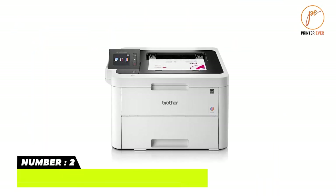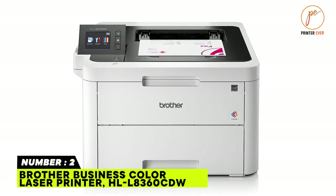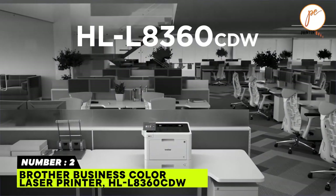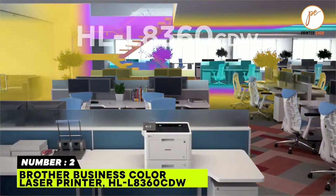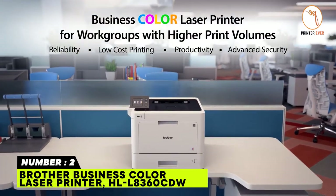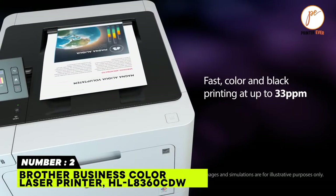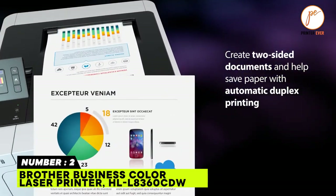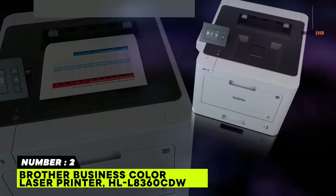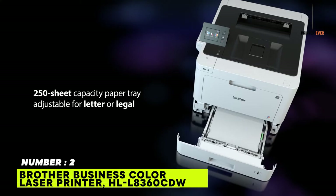Printer number two: Brother Business Color Laser Printer HL-L8360CDW. The Brother HL-L8360CDW is a color laser printer with print speeds up to 33 ppm, with wired Ethernet and wireless connectivity via AirPrint. However, this is not a light machine — it is far from portable, measuring 17.4 by 19.1 by 12.3 inches and weighing 48.1 pounds.